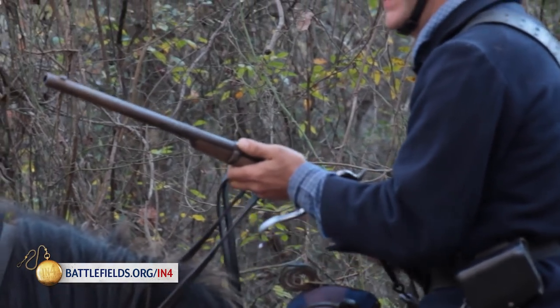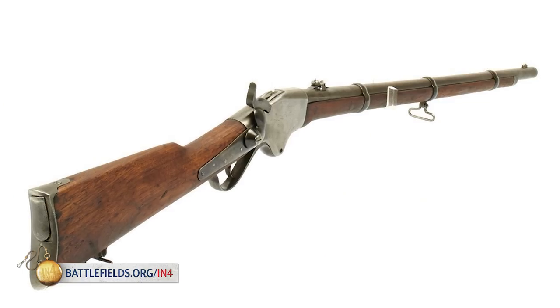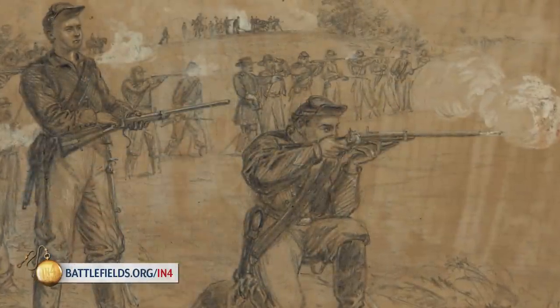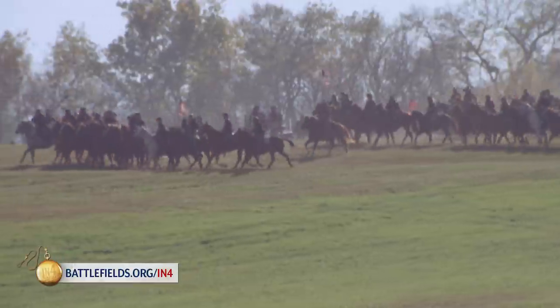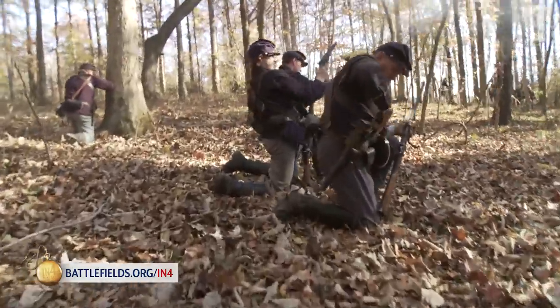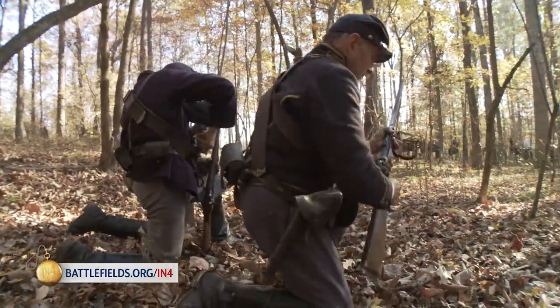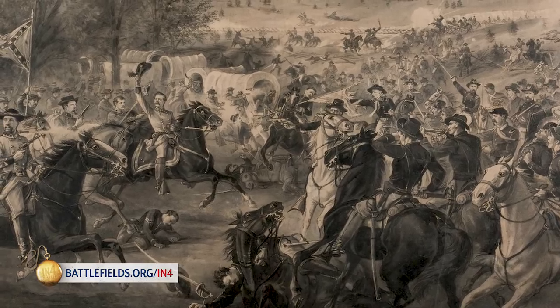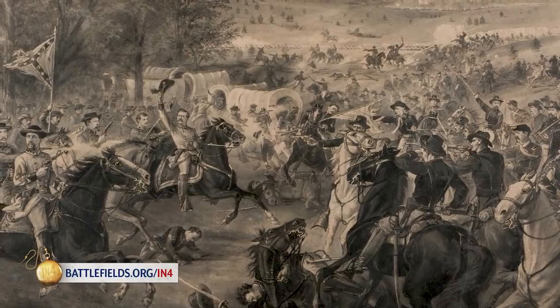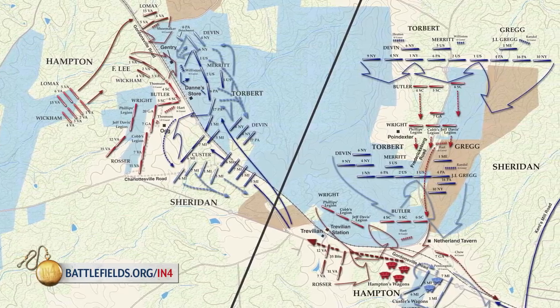Technology also drove change on the battlefield. The emergence of repeating weapons such as the Spencer rifle and Spencer carbine added a new dimension to the cavalry's combat role. Now, on the battlefield, the horse could be used as a means of transportation and the Union Cavalry could engage in dismounted combat against the enemy. One such example occurred in June 1864 at the Battle of Trevilian Station, the war's largest all-cavalry battle.